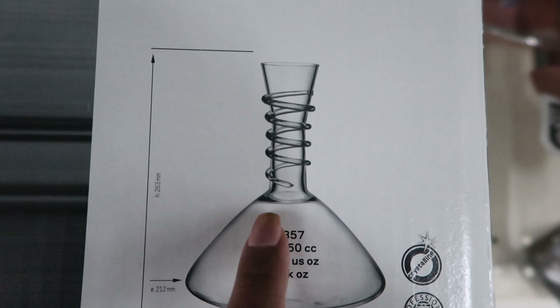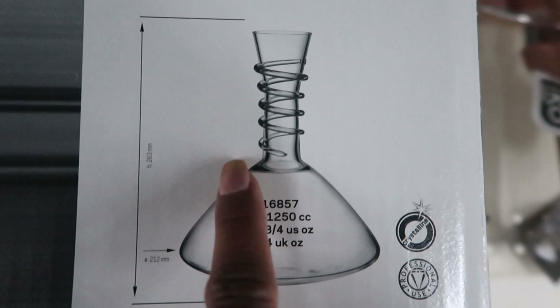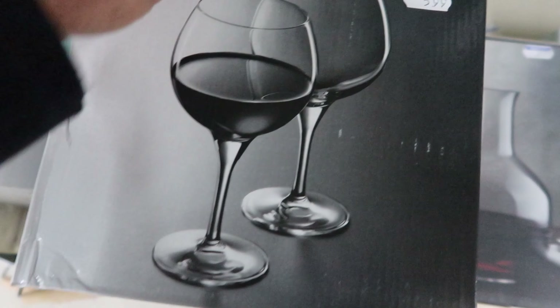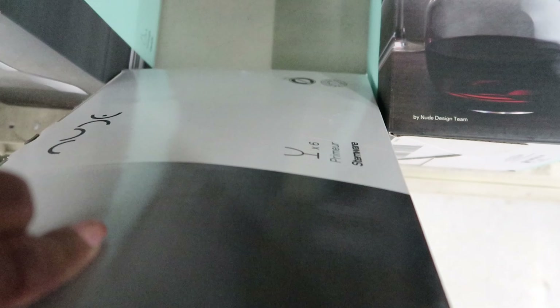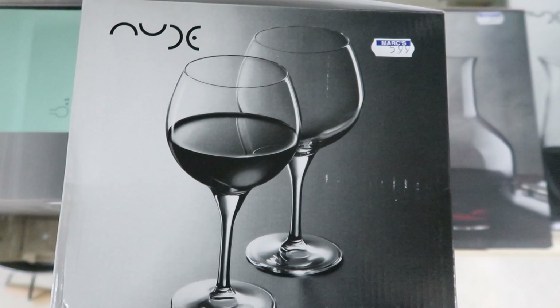And if you look very closely, it has like a winding detail on it, but that's glass. And then they also have wine glasses too. These are $5.99 and you get a set of six. That's not bad — a set of six for $5.99.